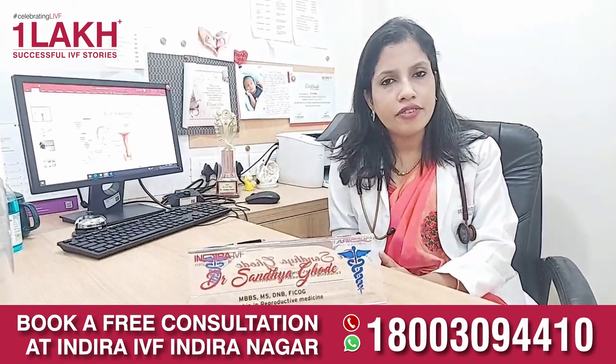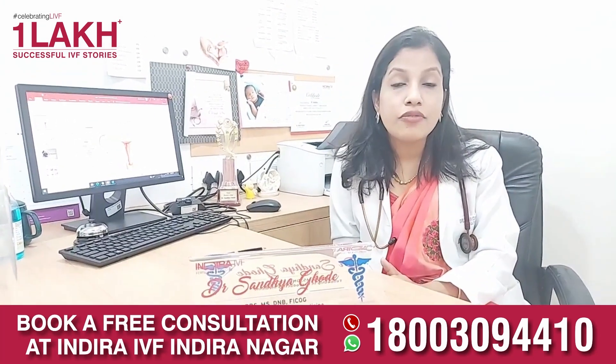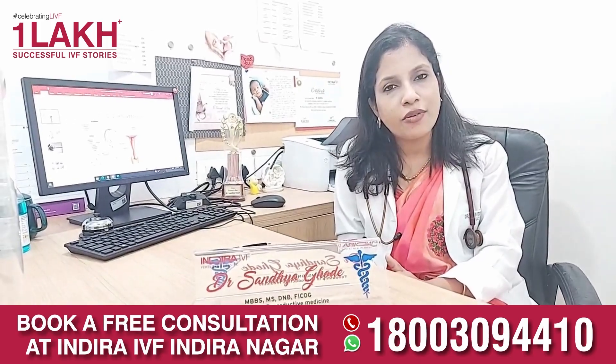Evaluating both male and female factors is of utmost importance for achieving a successful pregnancy. I would recommend every infertile couple to visit our centre so we can evaluate, find out the cause for not conceiving, and start with basic treatment all the way up to the IVF procedure. Thank you one and all.